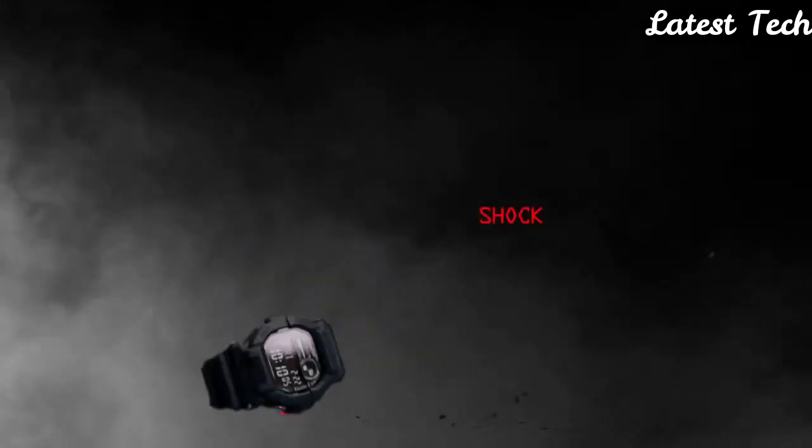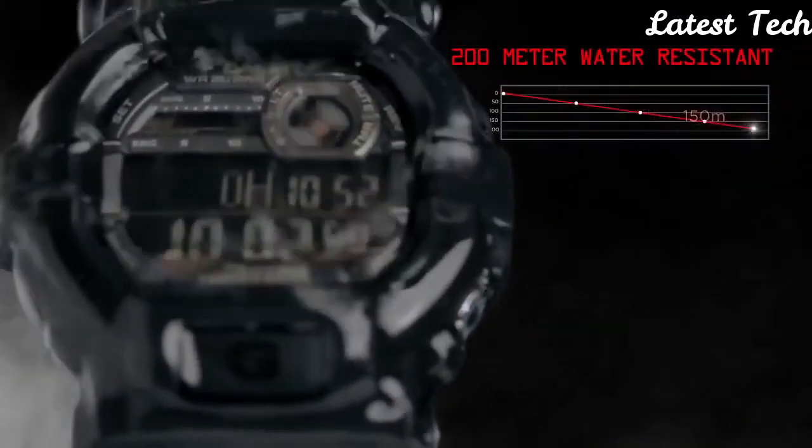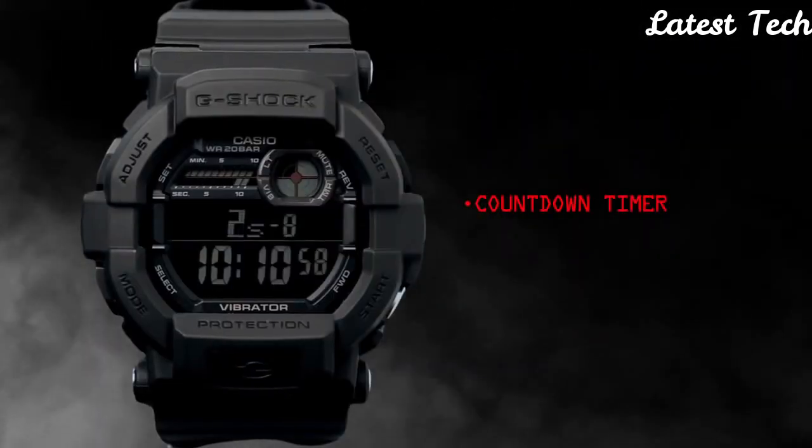Functions: chronograph, day, date, hour, minute, second, backlight, flash alert. World time for 35 time zones. Countdown timer. 5 alarms. Stopwatch. Vibration alerts.